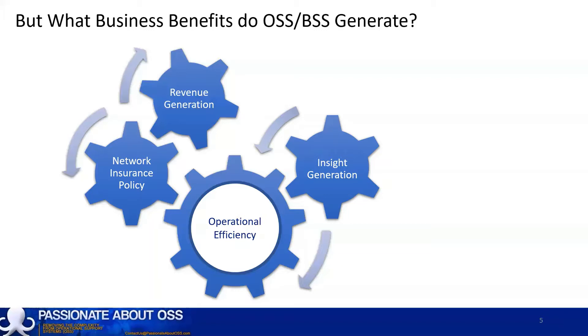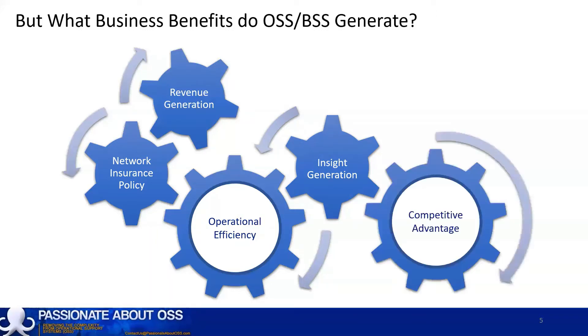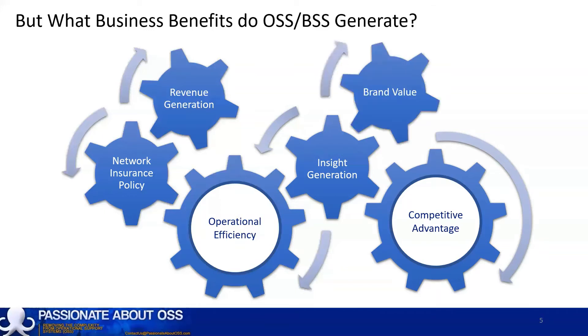All of these factors, if working well, can lead to two other really important attributes for a telco. Because all of the processes, resources, and customers are monitored and managed by OSS and BSS, these tools have the potential to have a significant impact on competitive advantage — either positive, if the OSS and BSS are working well, or negative if they're not. Ultimately, all of these factors have an impact on customer satisfaction and brand value.